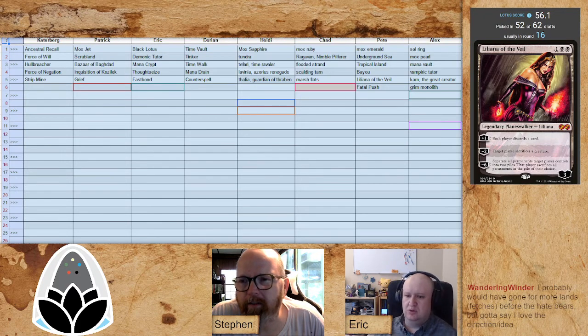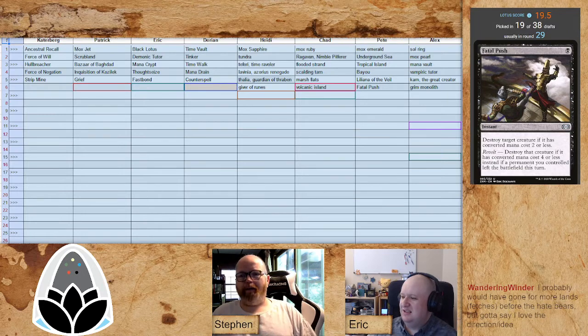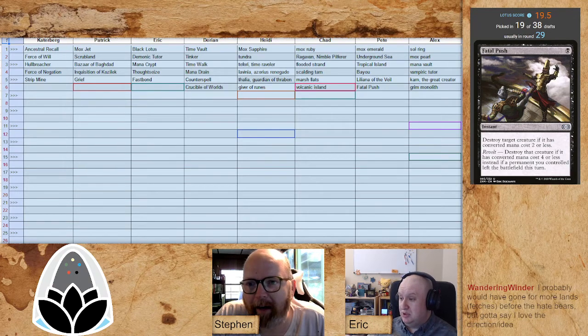Alex has a lot of room to run here — it could be either direction, frankly very open. Fatal Push tends to go much later and usually goes unpicked about half the time. There's still an Oko available. Oko is just still out there hanging out — it's killing my soul. I'm a big Oko guy. I wonder if he's going to overvalue Wasteland. Strip Mine's off the table, but Wasteland seems so good in this format.